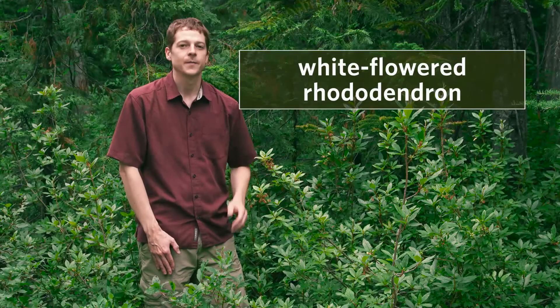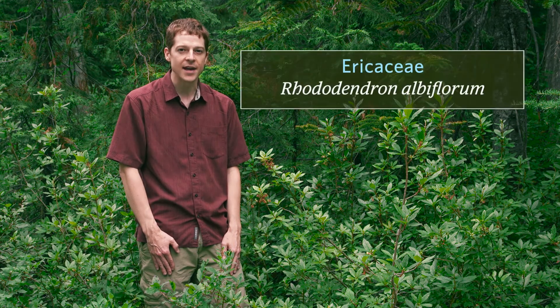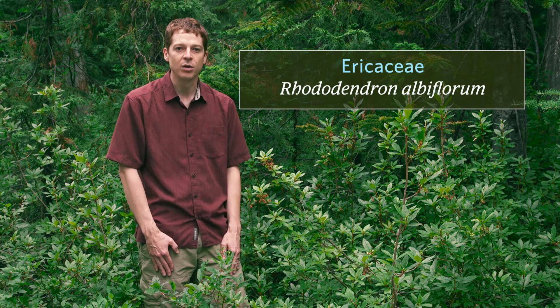This is white-flowered rhododendron. It's a shrub that grows in moist forests and along stream banks, but it can also be found at drier, more exposed sites. It's common at subalpine elevations. The family is Ericaceae, and its scientific name is Rhododendron albiflorum.